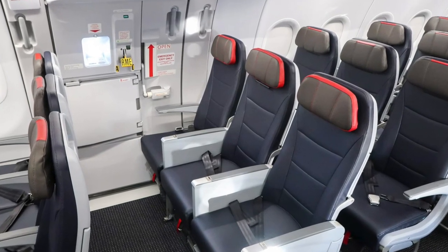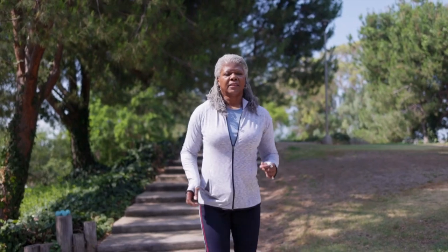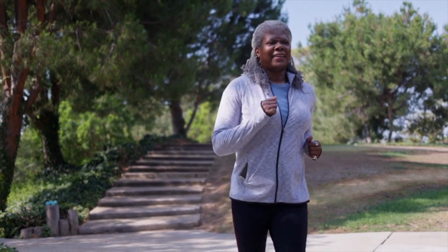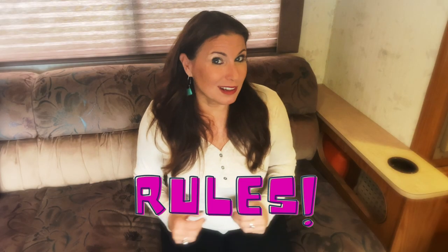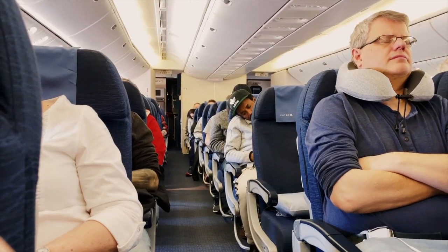For exit row seats, you get extra legroom, but there are requirements: you must be over 15 years old and have the strength, mobility, and dexterity in your arms, legs, and hands to assist in an emergency. There are also unwritten rules — you should not be drinking or sleeping during the flight if you're seated in an exit row.